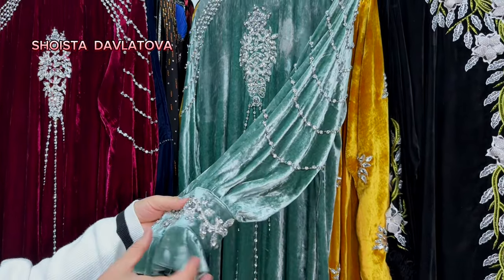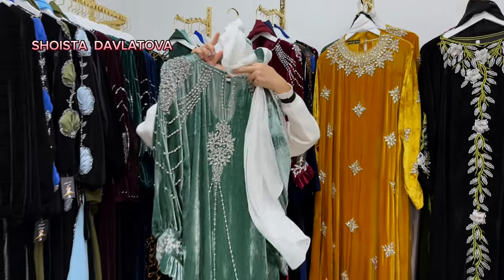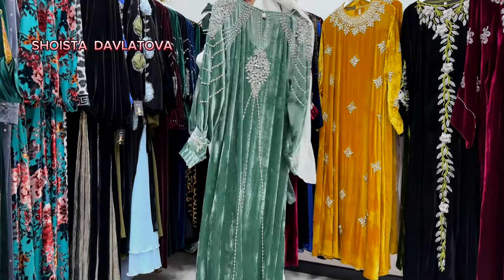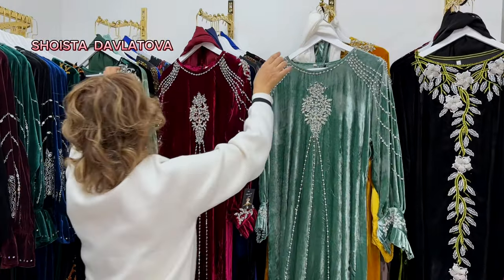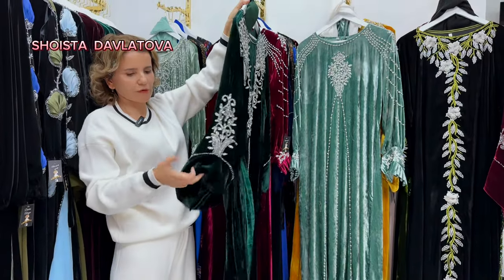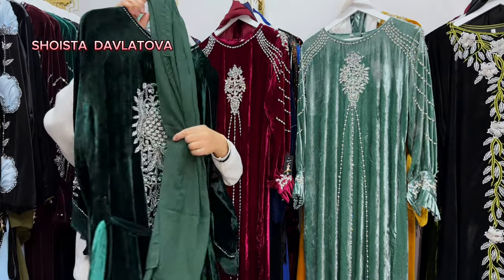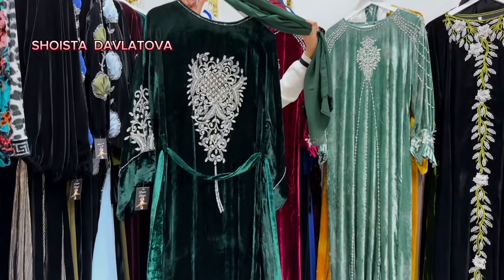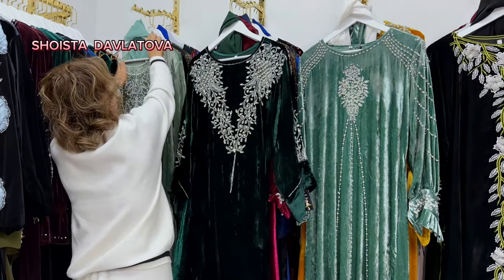Рукав с застёжками. Зад и впереди одинаковый — вот видите, здесь застёжка тоже. Внимание обратите. И вот с этого фасона тоже получили — тёмно-тёмно-синий. Рукав здесь уже совсем по-другому. Сзади вот платье тоже могу показать. У них у всех есть шарфы, дорогие мои.